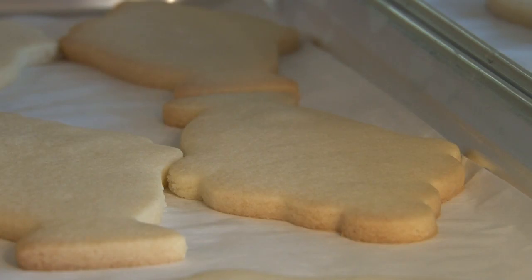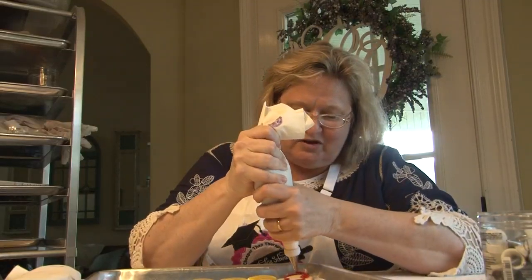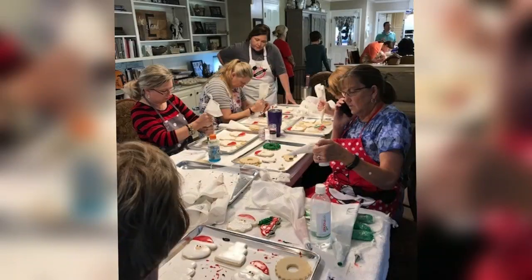Let's start at the beginning. Michelle Gowan is a baker and a retired educator. She thought, if she could teach anybody anything, she'd like to teach people how to make cookies. So she taught cookie school — at first to her friends, and then to tons of other folks.